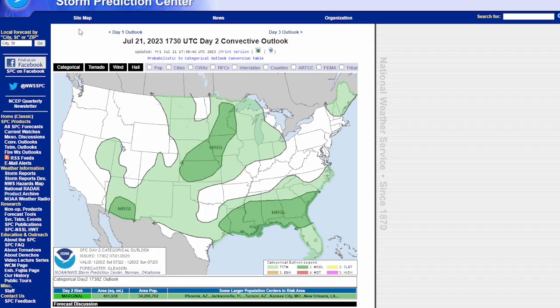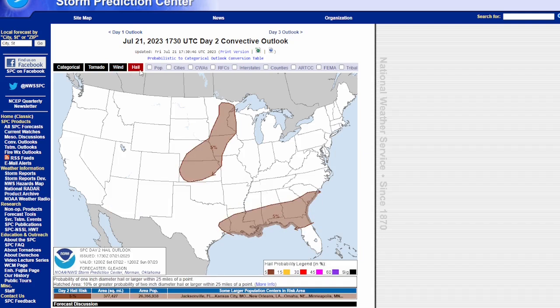The Day 1 outlook as of this morning shows a marginal risk for severe weather — mainly a wind and hail threat with no tornado threat. It's going to be quiet for the next couple of days for severe weather.